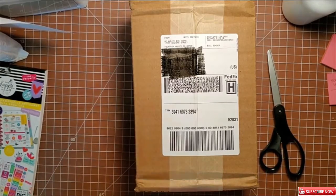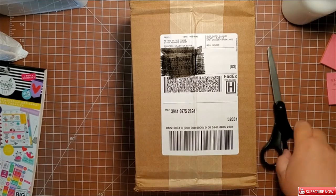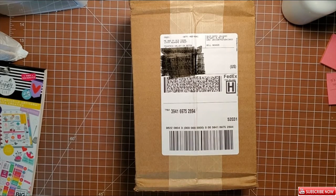Hey everybody, it's Marilyn with MKR Creations and I hope you're having a wonderful day. As I mentioned a couple of videos ago when I was doing my planning, Happy Planner had a sale — I think it was up to 60 or 70% off — and I know I've said I don't need any more sticker books, but the price was so good I just could not resist.